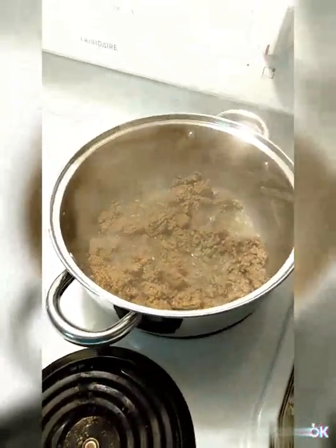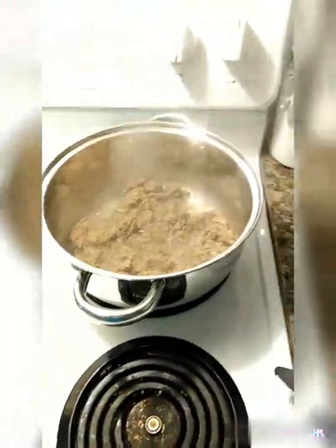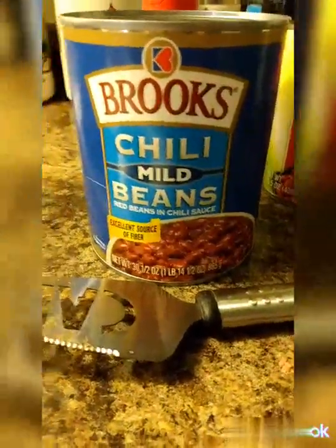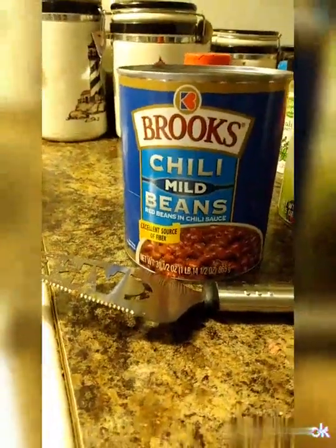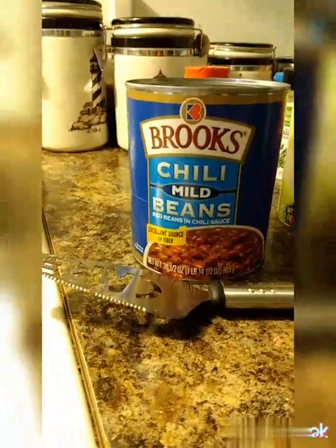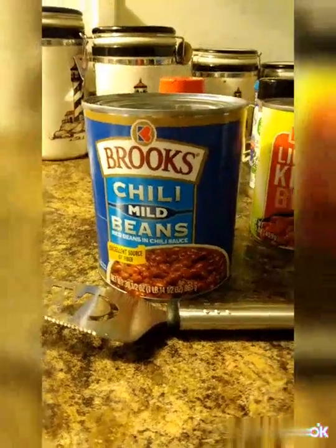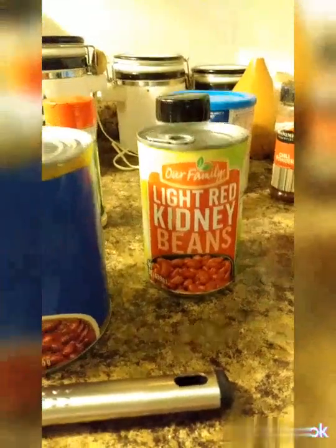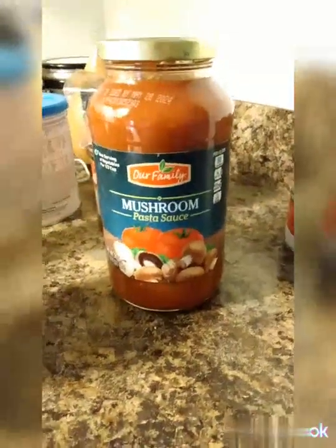Depending on what I've got in my cupboard, most of the time I try to add around the same seasonings and do the same type of thing. I've got chili mild beans this time — the 30 and a half ounce can — I just throw all that in, or you can do two smaller cans. I've got light red kidney beans, and usually I like to add dark red kidney beans too but I don't have them this time.